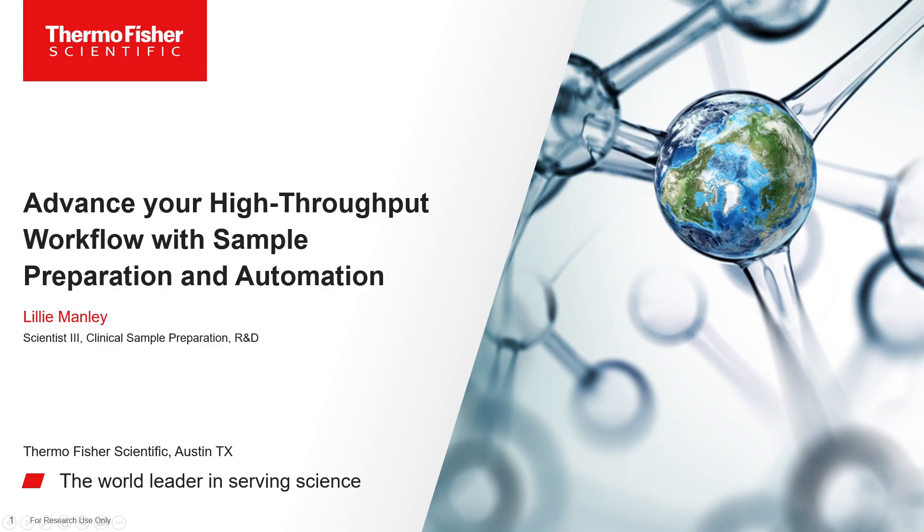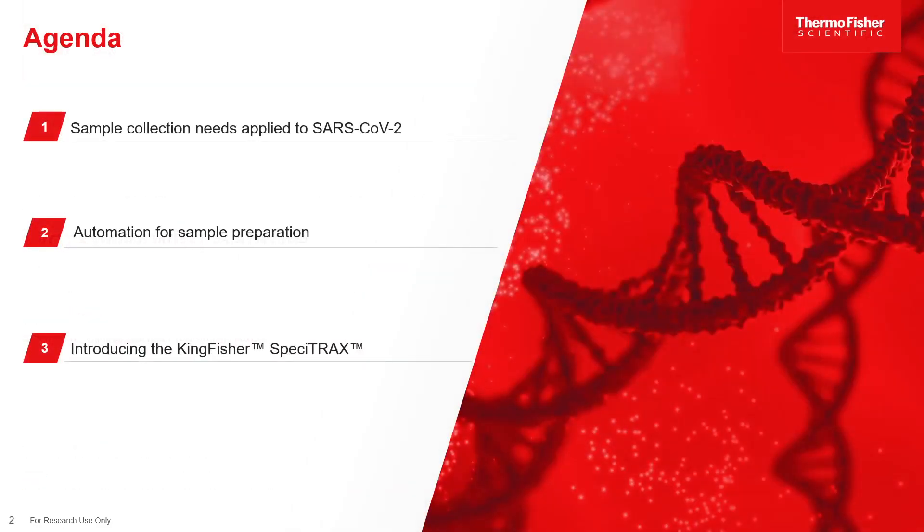Hello. Welcome to our Flash Talk, where we'll be discussing advancing your high-throughput workflow with sample preparation and automation. My name is Lily Manley. I work for Thermo Fisher Scientific in the Research and Development Department, focusing on clinical sample preparation techniques. In today's agenda, we'll be discussing sample collection needs applied to COVID-19, automation for sample preparation, and I'll be introducing our KingFisher Specitrack Sample Transfer System.